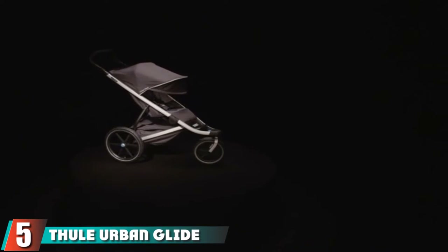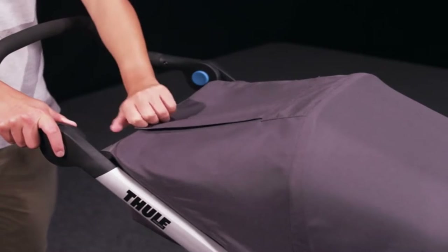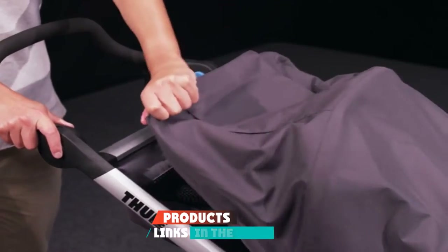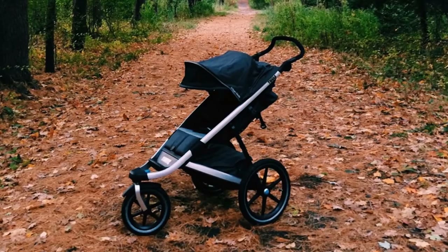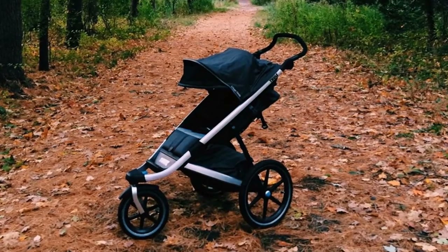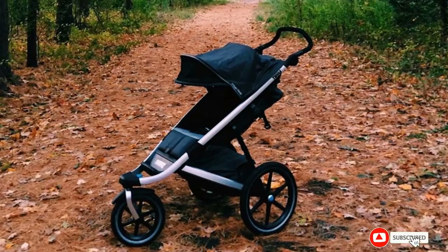At number five, we have the Thule Urban Glide Jogging Stroller. If you have room in your budget for a luxury all-terrain stroller, the Thule Urban Glide is a great pick. It's one of the lightest models on the list, weighing around 23 pounds, yet despite the lightweight design, Thule didn't skip on the features that parents need and want in an all-terrain stroller.